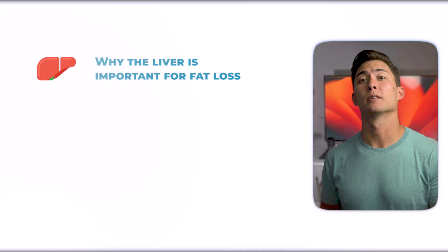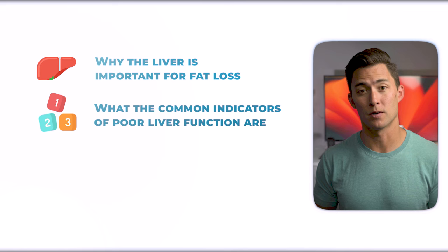So in this video, you're going to learn why the liver is important for fat loss, what the common indicators of poor liver function are, and then we'll go over the five tips to improve liver function so you can lose weight.